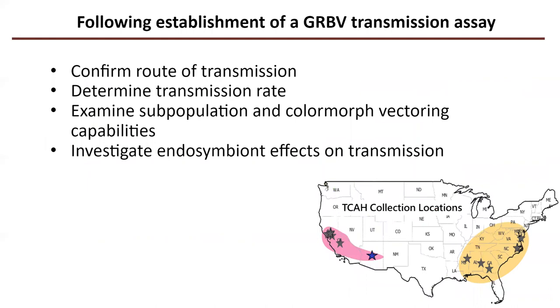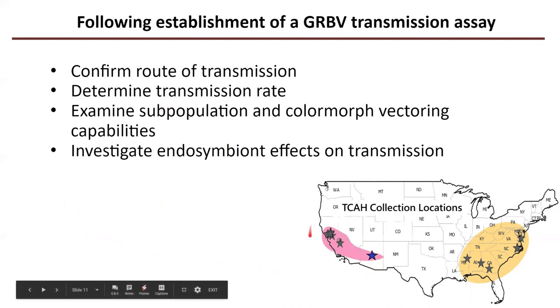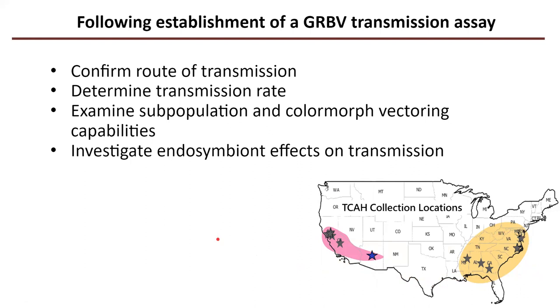If we're able to work it out, there's a lot we can look at. Beyond confirming the route of transmission through that assay and others, we can also work on determining the transmission rate, since we don't know how often the insects transmit the virus when they're feeding. We can also examine subpopulation differences in transmission — for example, seeing if there are differences between the three-cornered alfalfa hoppers found in California and the ones known to be pests in the south, which could potentially be applied to management recommendations.